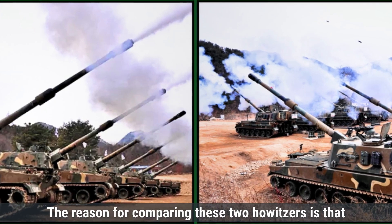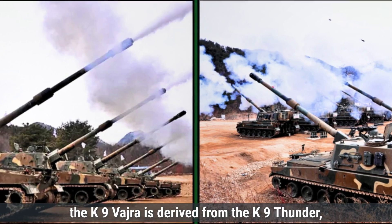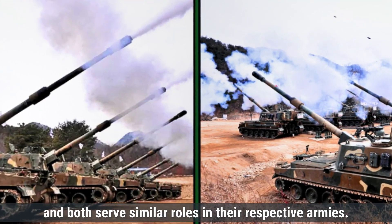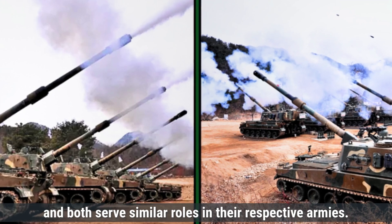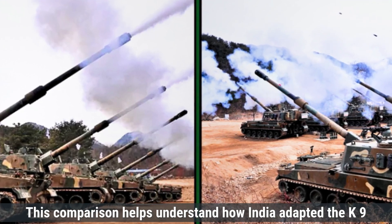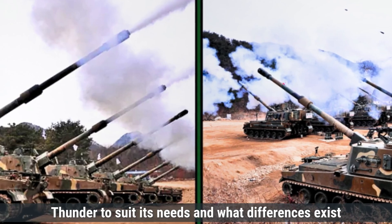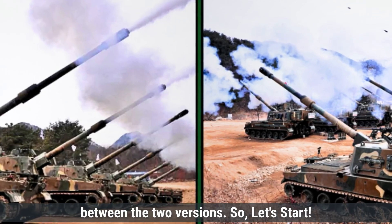The reason for comparing these two howitzers is that the K-9 Vajra is derived from the K-9 Thunder, and both serve similar roles in their respective armies. This comparison helps understand how India adapted the K-9 Thunder to suit its needs and what differences exist between the two versions. So let's start.